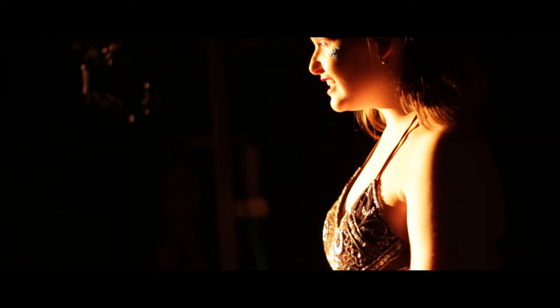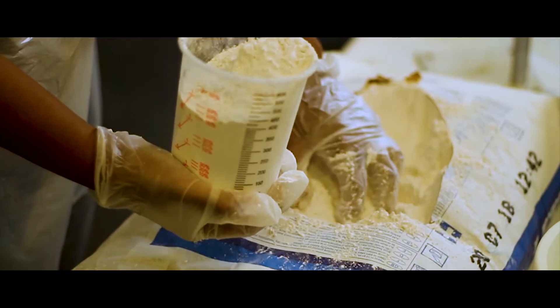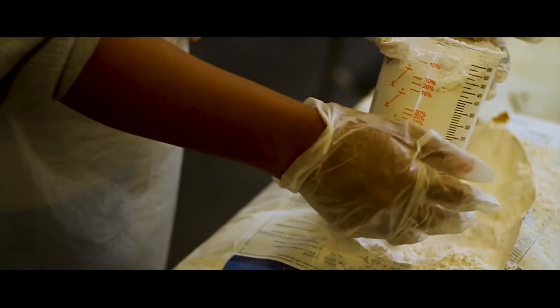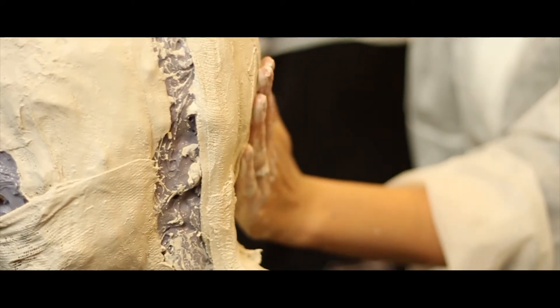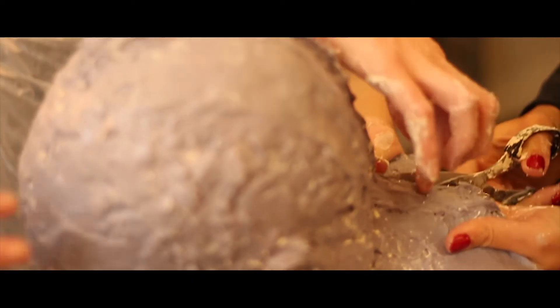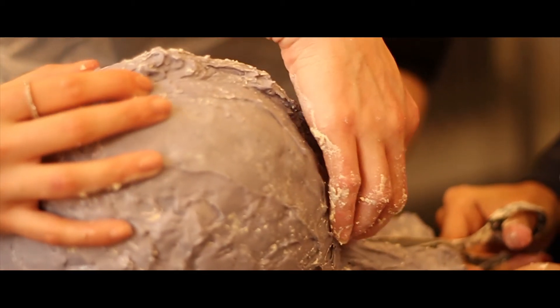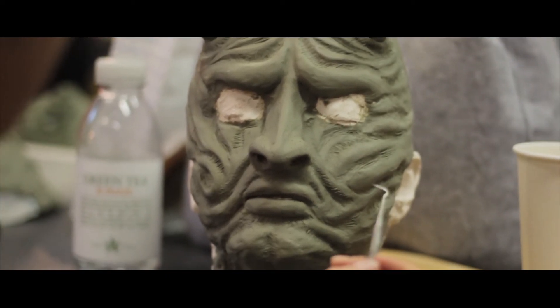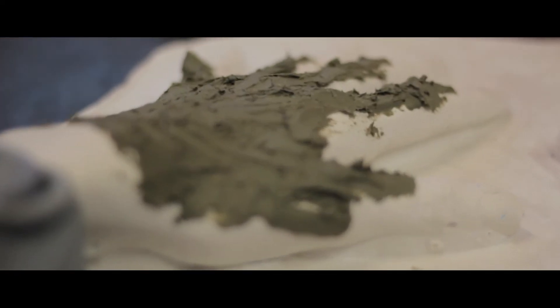I like pretty much all the modules — we do about six or seven modules. My favourite is prosthetics because you get to kind of do whatever you want really. Today we're going to be doing unicorn horns and devil horns, making them and learning how to blend them in.